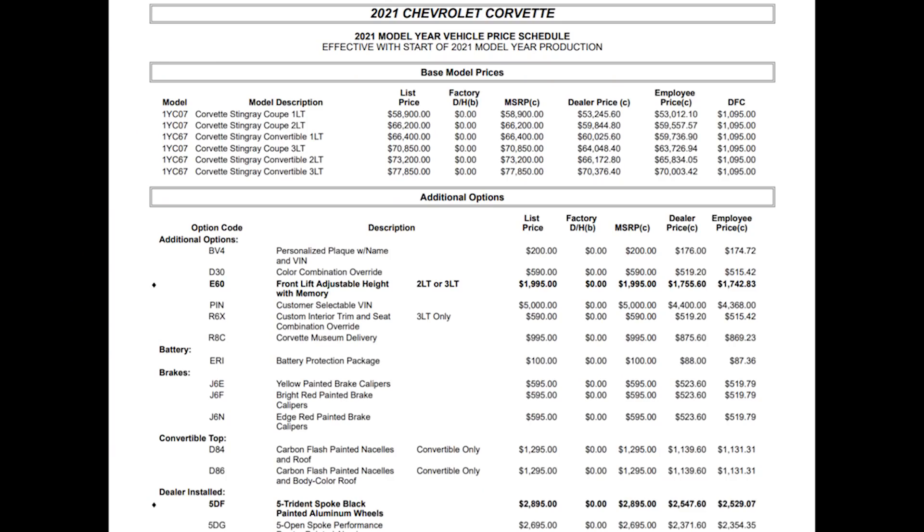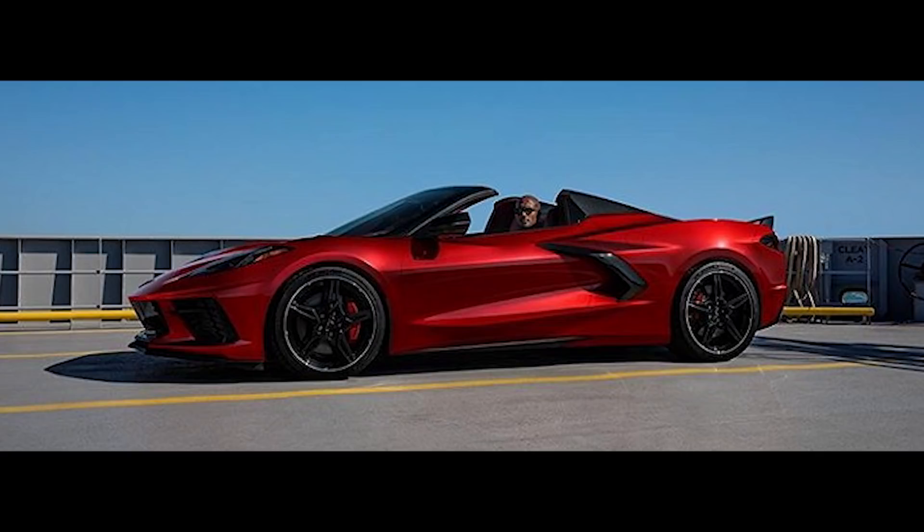Moving along, they've added the new Red Mist color to the order guide for 2021. Coming in at $995, it's normally priced compared to the other premium paint colors GM offers for the C8. Many of you have probably already seen this color, and I have to say I really like it — it has that deeper, rich red unlike the kind of Ferrari red that Torch Red gives off. As cool as Red Mist is, I personally love my Torch Red; the color pops under every lighting condition and gets so many looks and compliments.